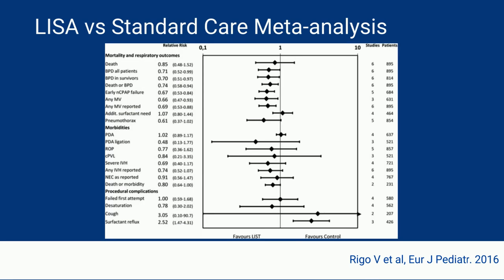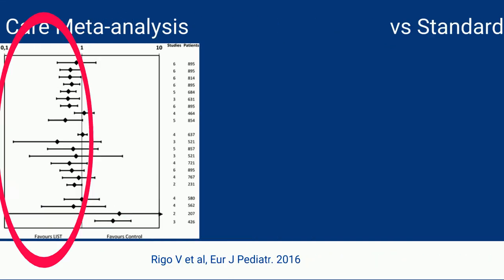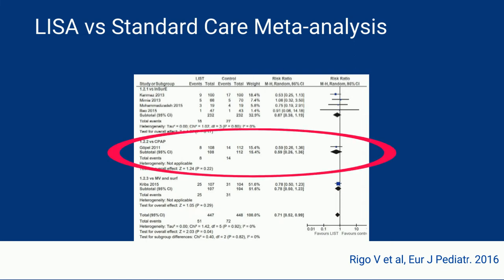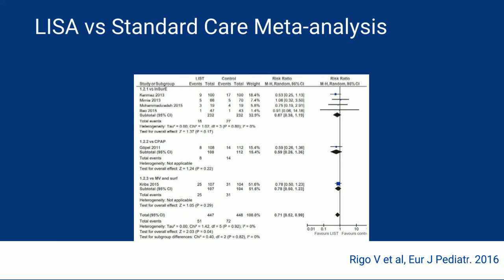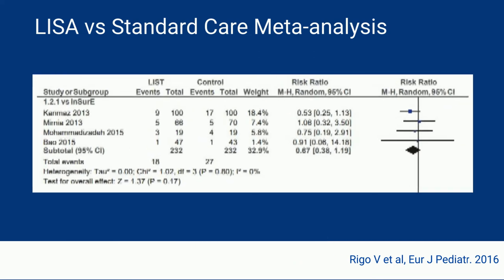Other meta-analyses have been done comparing LISA to standard care and include those two trials. My main point is to show how many different outcomes line up towards the left side, which favors LISA. When you look at the meta-analysis lined up by trials, there are three sections: the AMV trial comparing LISA versus CPAP, the NINSAP trial comparing LISA versus mechanical ventilation, and the section I'm most interested in — LISA versus INSURE. But if you tear away those bottom two sections, you take away roughly half the patients in the meta-analysis, and LISA in the outcome of BPD doesn't appear to have improvement compared to INSURE.